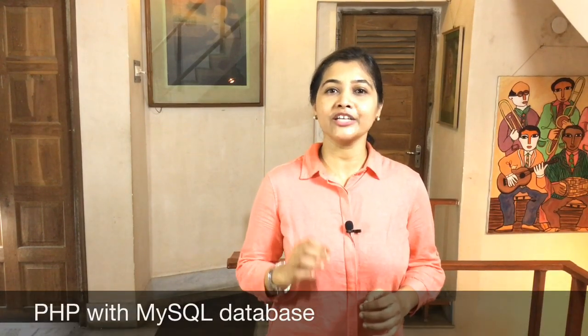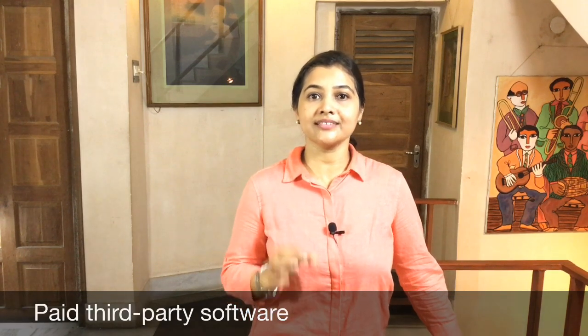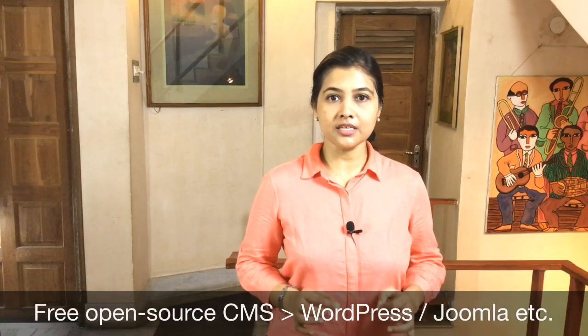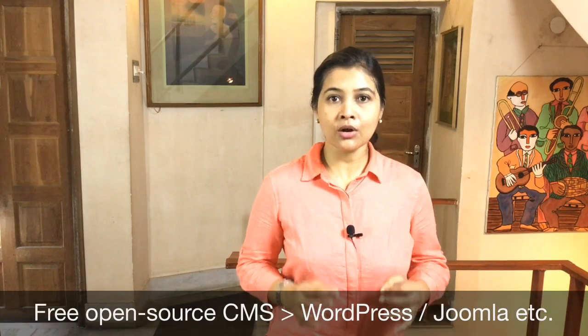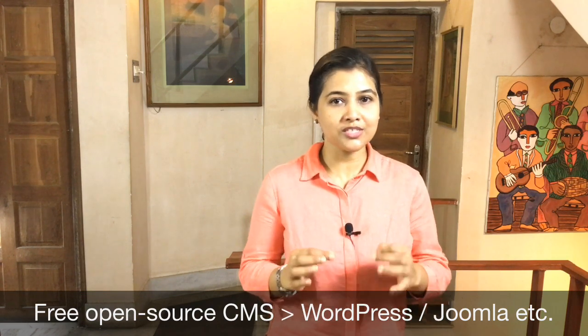Your consultant will choose the perfect programming environment to develop your website features. For example, PHP with MySQL database will be a good combination for an online shopping portal; for banking purposes, Java may be a good option. Prices vary with the complexity of website features and the use of languages. Moreover, if your website requires any third-party paid software like a payment gateway or SMS gateway, that will add some more extra cost to your project.